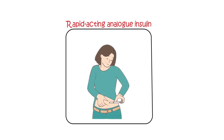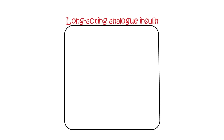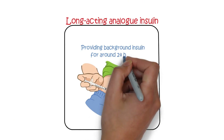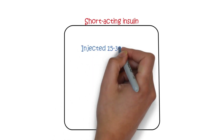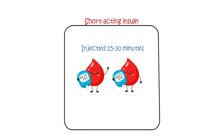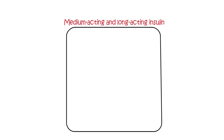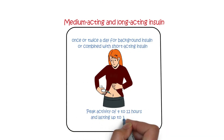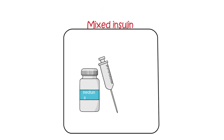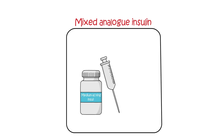Types of insulin available: rapid-acting analog insulin, injected just before, with, or after meals, lasting 2–5 hours, to control glucose levels after a meal. Long-acting analog insulin, injected once daily, providing background insulin for around 24 hours. Short-acting insulin, injected 15–30 minutes before a meal, with a peak action of 2–6 hours and up to 8 hours duration. Medium-acting and long-acting insulin, taken once or twice a day, with peak activity of 4–12 hours and lasting up to 30 hours. Mixed insulin combines medium-acting and short-acting insulin; mixed analog insulin combines medium-acting insulin and rapid-acting analog. Most people require 2–4 daily insulin injections, adjusting the type and amount based on diet and exercise.